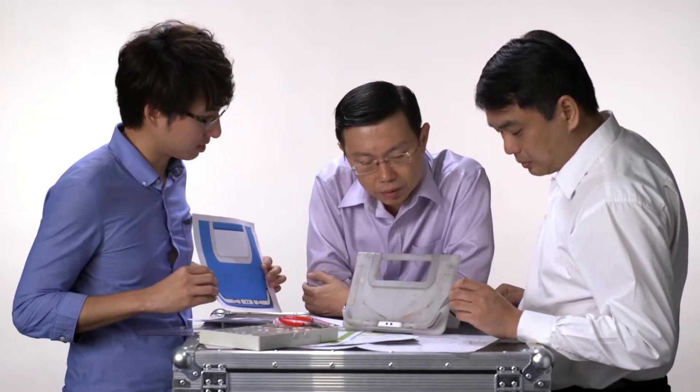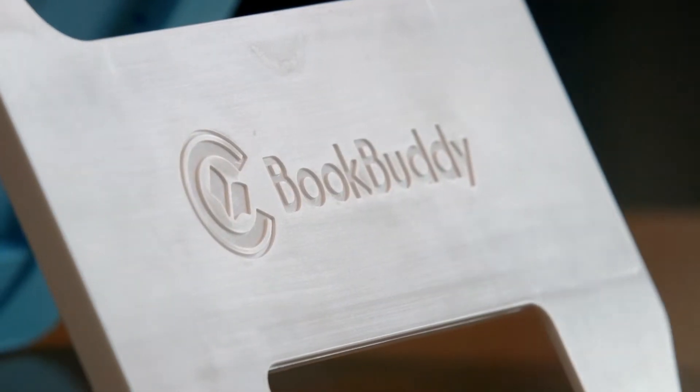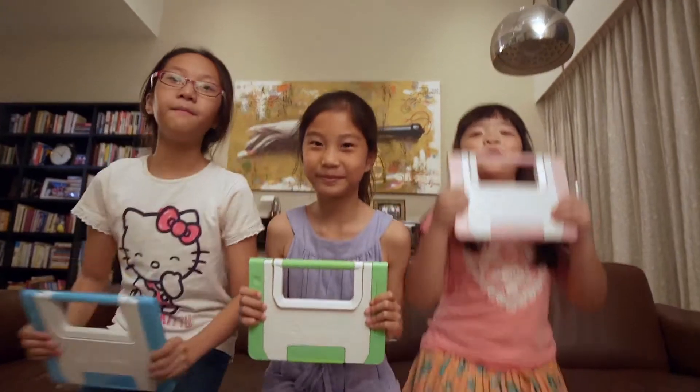We spent more than a year designing and building BookBuddy with a team of talented engineers and designers. We believe there's nothing quite like it in the market. We wanted a product that not only works well, but looks so awesome that kids will love it.